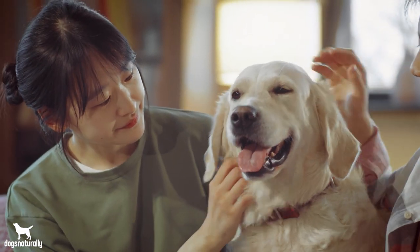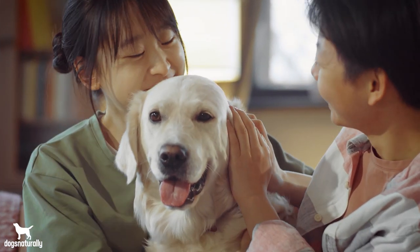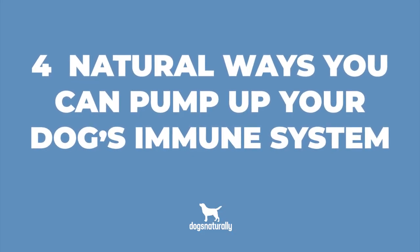You may not see it at first, but things like allergies, cancer, and digestive issues can all be because your dog has a weakened immune system. So now let's look at four natural ways you can pump up your dog's immune system.